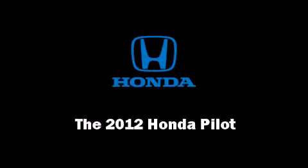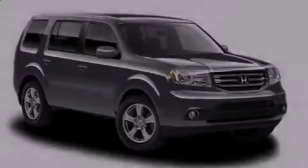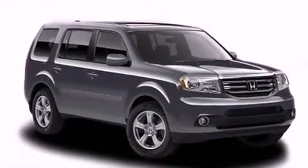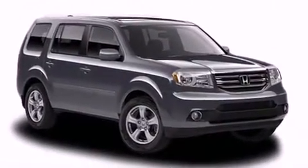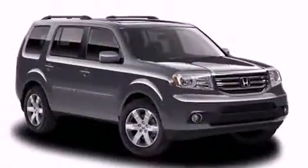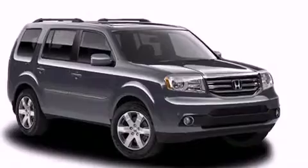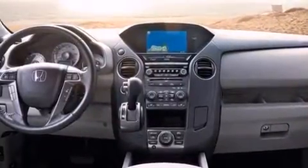Familiarize yourself with the 2012 Honda Pilot. A 3.5-liter V6 engine pairs with a sophisticated 5-speed automatic transmission, providing a smooth and predictable driving experience. 4-wheel drive allows you to go places you've only imagined.